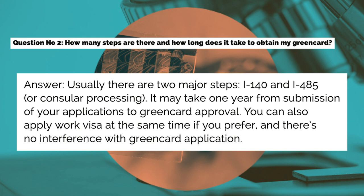Question number two: How many steps are there and how long does it take to obtain my green card? Answer: Usually there are two major steps — I-140 and I-485 or consular processing. It may take one year from submission of your applications to green card approval. You can also apply for a work visa at the same time if you prefer, and there is no interference with the green card application.